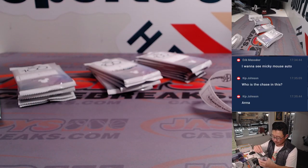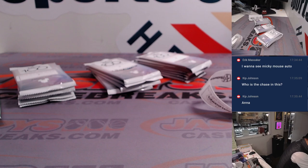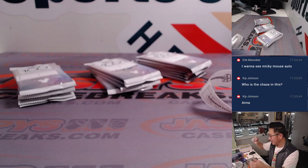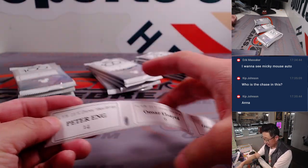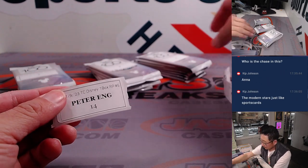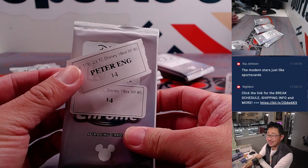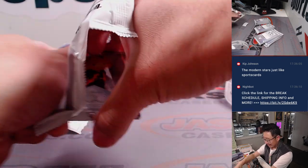Of course there's the box topper. Lilo and Stitch — Stitch mostly — that's probably another popular character. Just like sports cards, just the stars. All right, Peter, pack 14, good luck.